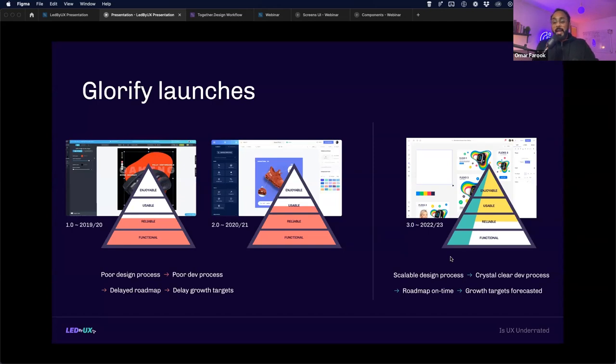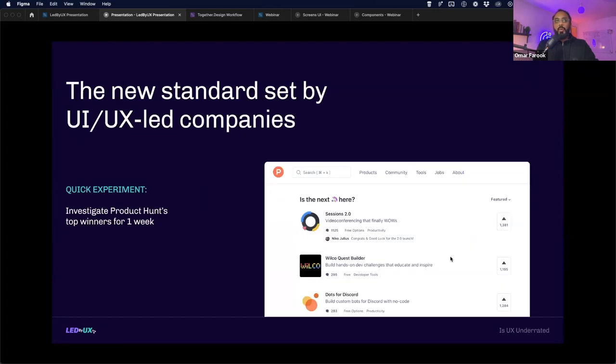Go to Product Hunt today and look at the top six products on the leaderboard — you'll notice they all have exceptionally well-executed design. More often than not, you'll find that one of the co-founding members is a UI/UX designer taking the role of CPO or chief product manager. This shows how the market has shifted — designers are now highly valued in co-founder teams.